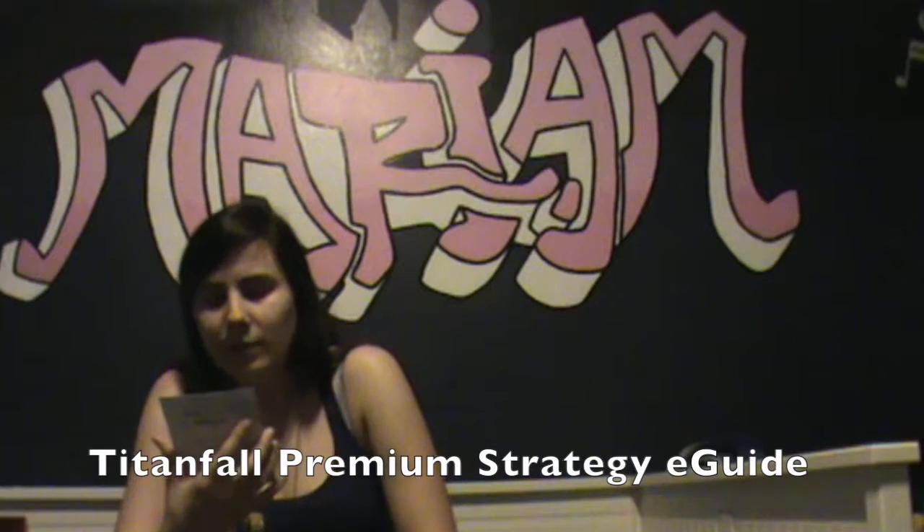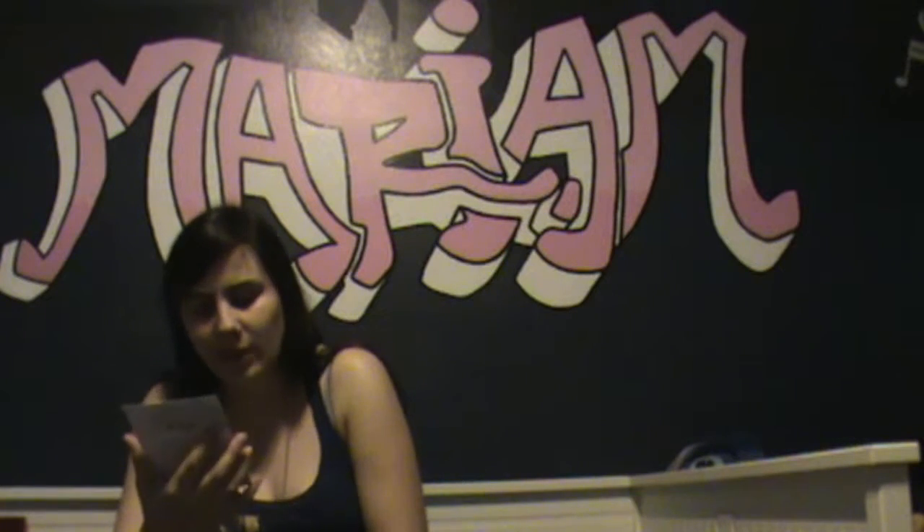We have a Titanfall Premium E-Guide, which is a $9.99 — well, $10 value. Titanfall Video Strategy straight from the pros, with additional features and pro gamers. It's quite awesome.